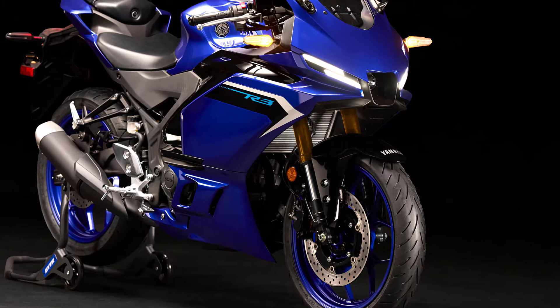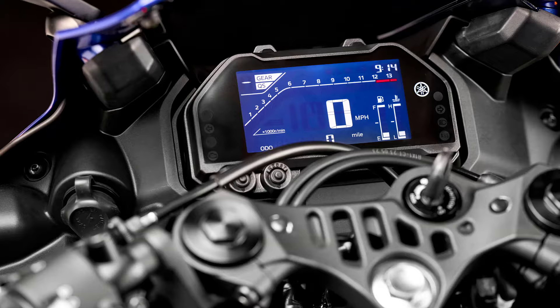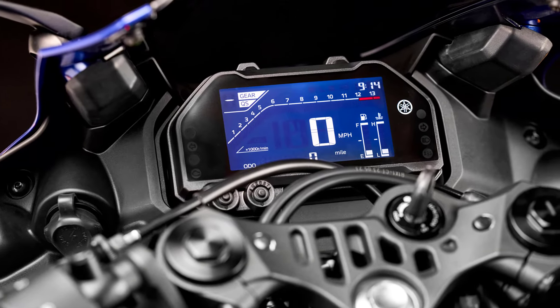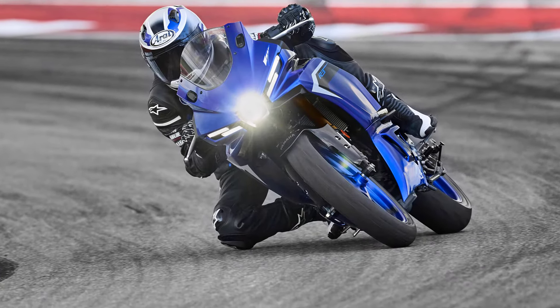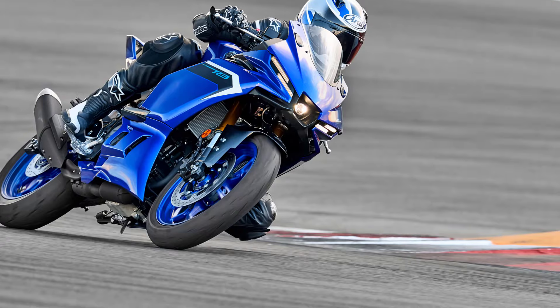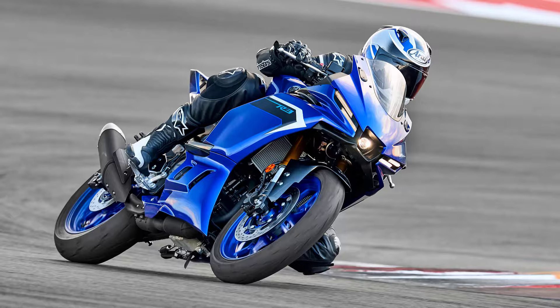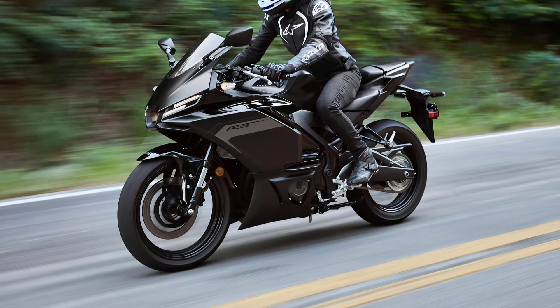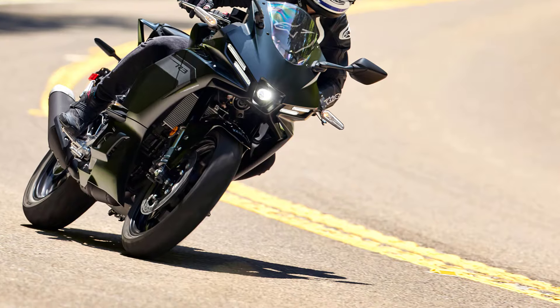Completing the race-inspired cockpit of the R3 is a new LCD instrumentation cluster presenting the model's key riding and vehicle-based information. This authentic Yamaha supersport boasts a striking twin-eye facade, complete with integrated high-intensity headlights and LED position lights, all complemented by an M1-inspired air duct set above newly designed aerodynamic winglets.